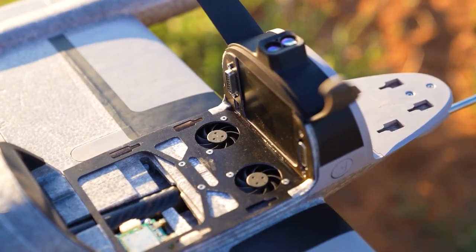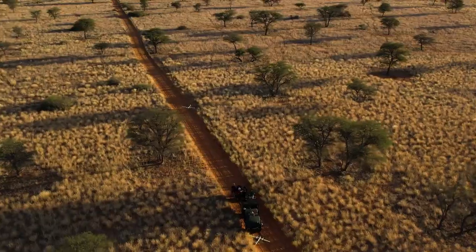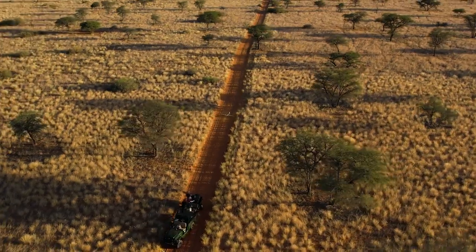The Trinity Pro's active cooling system allowed us to change batteries and start the next flight immediately, so our mission could be performed smoothly and quickly, without losing time on the ground.